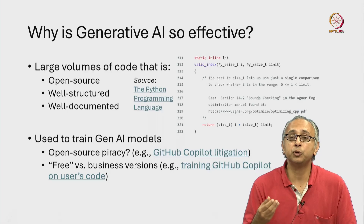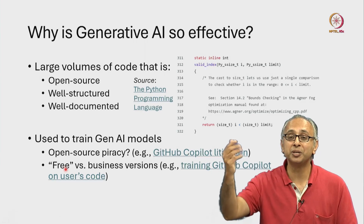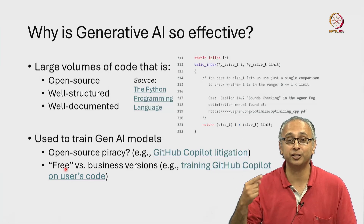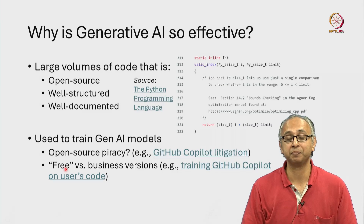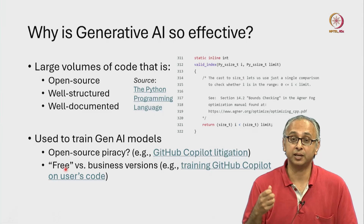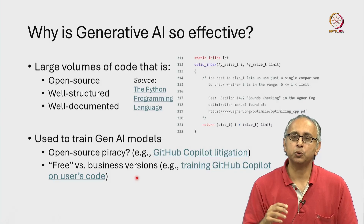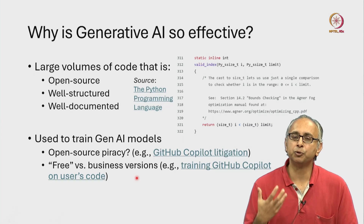For now, we are going to use the free version of these tools, which means that any code that we write could be used by the developers of these tools to further train their generative AI models. This is a problem for industry because of intellectual property rights associated with the code they are producing. Often times, the business versions of these tools — the ones that you have to pay for — don't look at your code and don't train their models based on your code. For us, while we are learning, we will make use of the free tools.